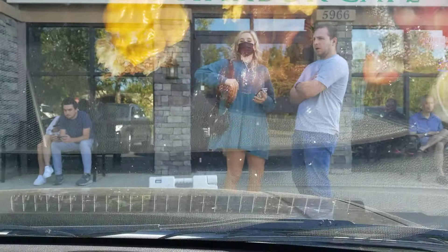This is grab and go advice at the Egg Harbor Cafe. This one is in Alpharetta, Georgia near North Point. Take care.